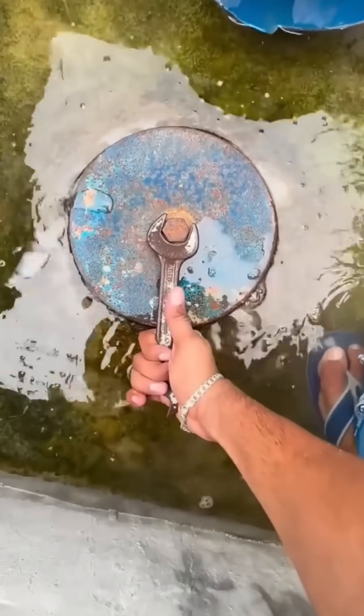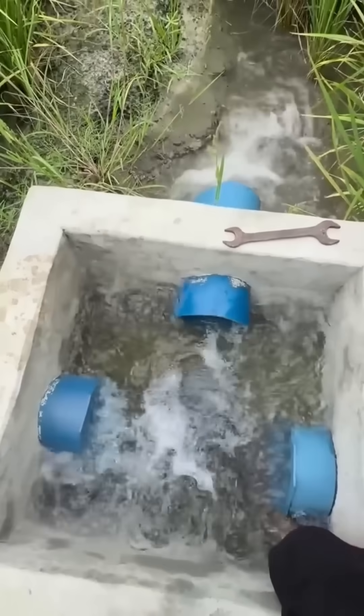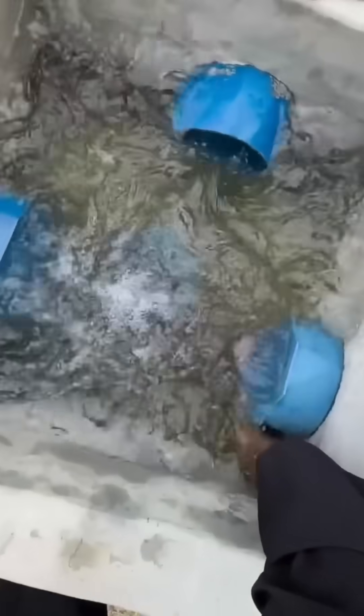A water valve opens with a hiss, releasing pressure from the system. It's the sound of machinery exhaling — a reminder that even metal needs a breath sometimes.